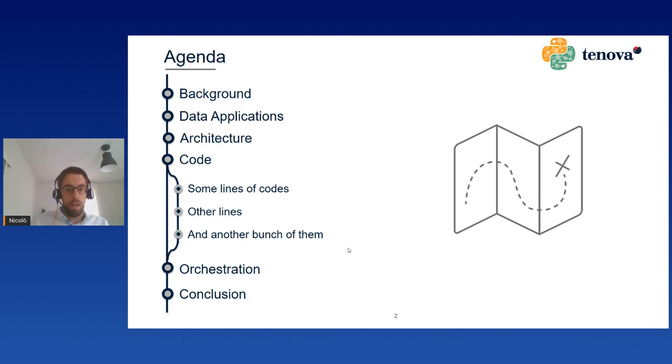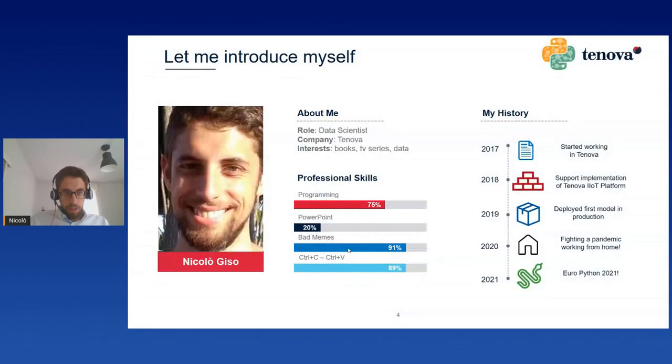Let me introduce myself. I'm Nicolo from Italy. I work for Tenova — there will be a slide in a couple of seconds about it. My role is data scientist and my main interests are books, TV series, and of course data. You shouldn't expect anything fancy from this presentation since my PowerPoint level is pretty low. I started to work at Tenova in 2017 and I support the Tenova digital team in the implementation of the industrial IoT platform. Today I'm really proud to be here at EuroPython to show you a part of this platform we implemented with Databricks.